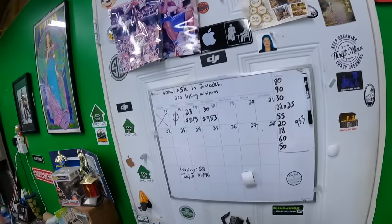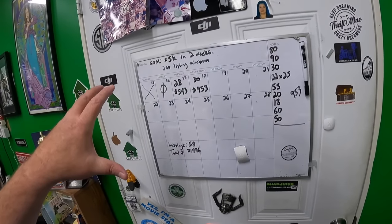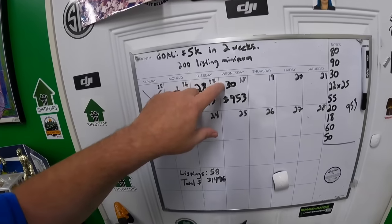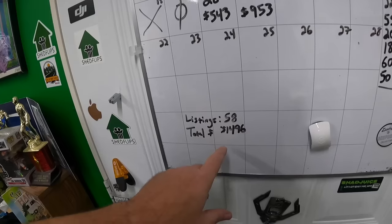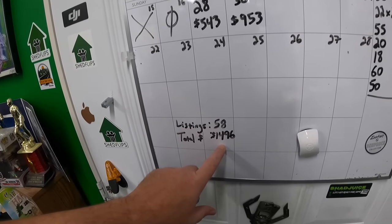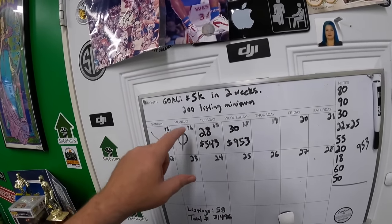Good morning everyone, welcome back to the shed. I am Lonnie, it is Thursday, and this is our eBay momentum board — our listing board, whatever you want to call it. Yesterday we did 30 items for $953. So far this week we've done 58 for $1,496. Goal is $5k in two weeks and 200 listings. We're gonna hit it, no doubt.